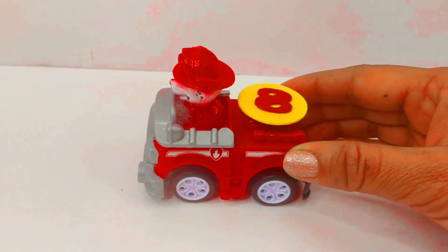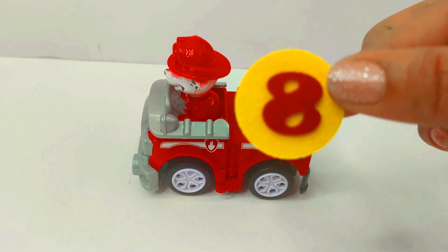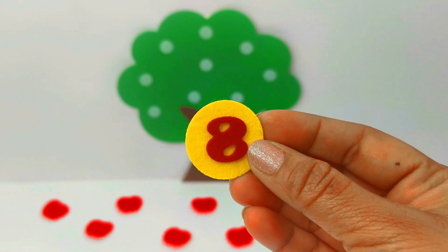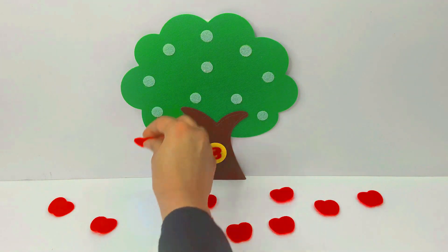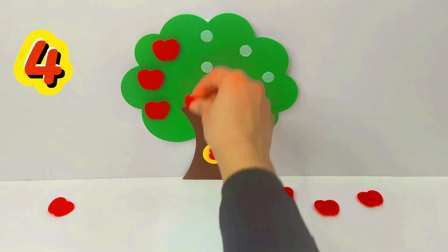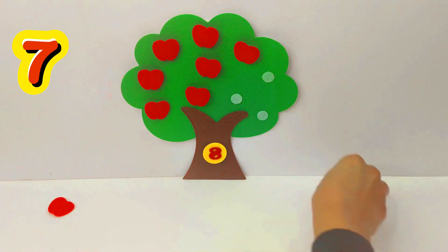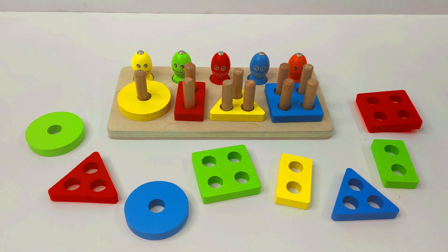Marshall is coming up with our next number. Thank you Marshall. And it is the number 8. Number 8. Let's put it on the tree. 1, 2, 3, 4, 5, 6, 7, 8. 8 apples.